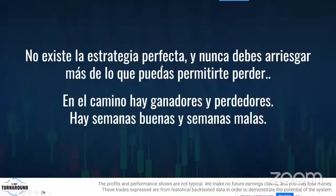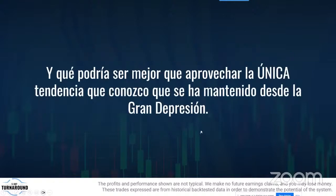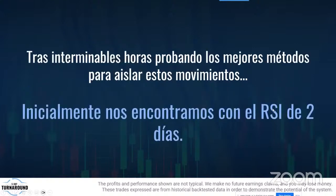No existe una estrategia perfecta y nunca debes arriesgar más de lo que puedes perder. En el camino habrá ganadores y perdedores, pero la clave es tener una estrategia que te haga ganar más veces. Yo sé la efectividad exacta de esta estrategia y sigo ganando porque ha funcionado desde la gran depresión. La pregunta del millón es: ¿cómo saber qué acciones elegir? Tras interminables horas de mejora, encontramos que combinar con el RSI de 2 días es clave.